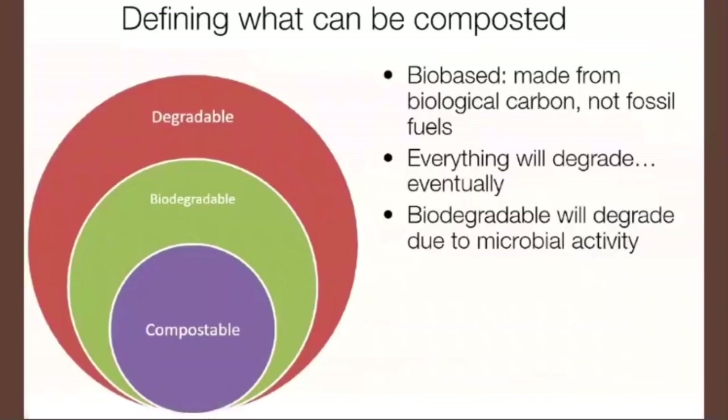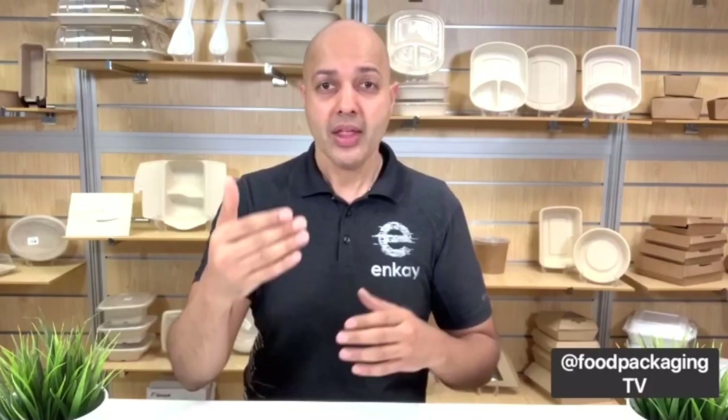In terms of degradable, technically everything is degradable — even the Earth will degrade eventually. Biodegradable means it will degrade due to microbial activity, where microorganisms work in tandem to break products into smaller pieces, but it may not fully turn into soil, nor is it necessarily healthy for micro-ecosystems. That's where the term compostable comes into effect. With compostable, we're really talking about what is good for the microbes while biodegrading, which eventually becomes compost or dirt — which is good for plants.